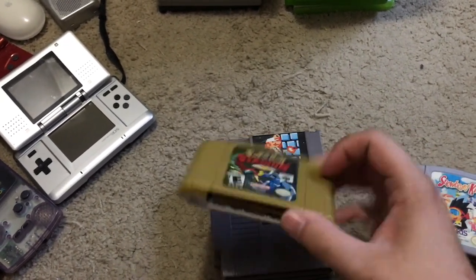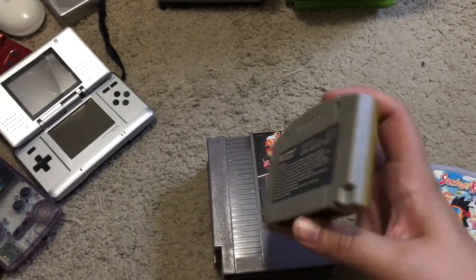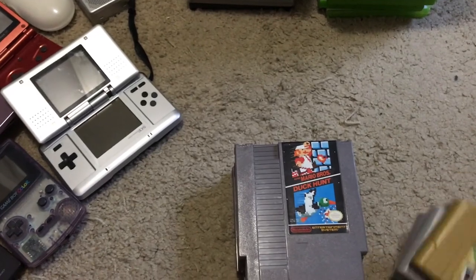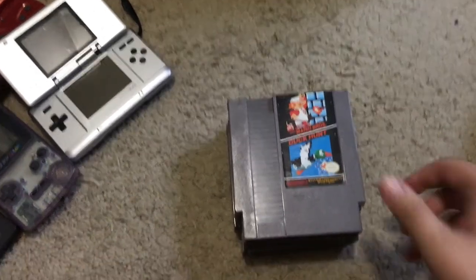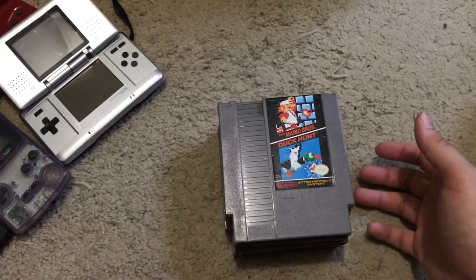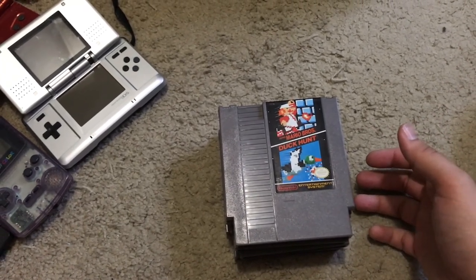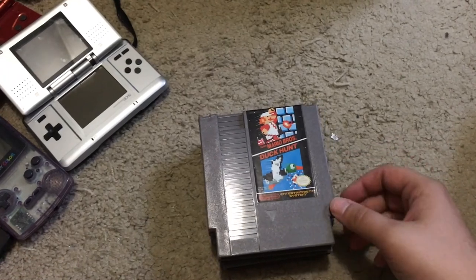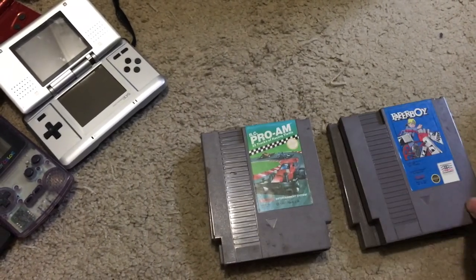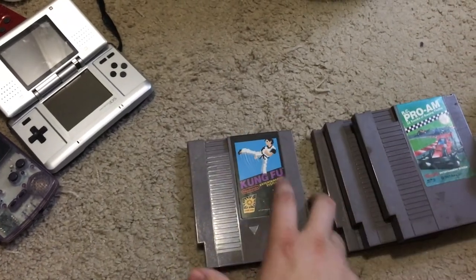Also Pokemon Stadium 2 — last time I had it, it sold for $50, think it's a little less now. And they randomly had original NES games too: Mario/Duck Hunt, Paperboy, RC Pro-Am, and Kung Fu. Kung Fu is about $12 to $15, RC Pro-Am about $9, Paperboy maybe $20 on NES, and Mario/Duck Hunt always fluctuates.